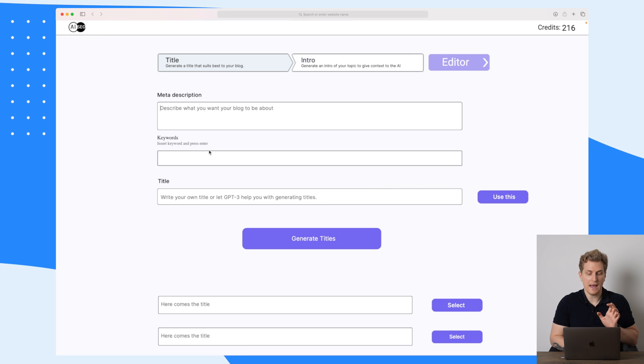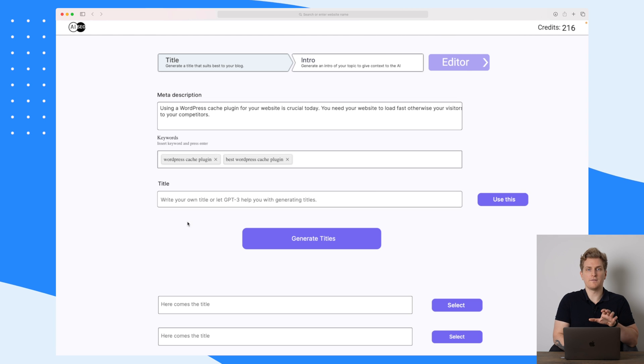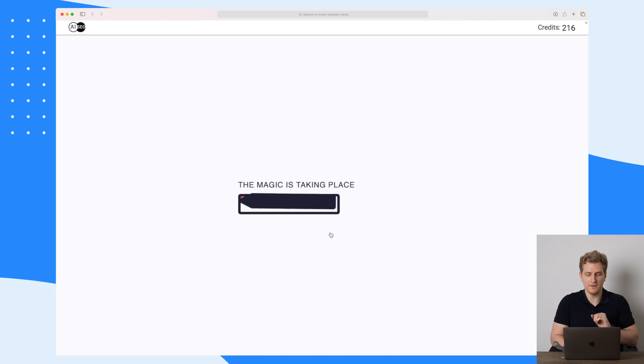Now we come in and we need to describe what this entire blog post is going to be about, add some keywords and a title. They can actually generate the title here, which is a little bit confusing. Let's fill out the meta description to begin with. I've now filled out a meta description and some keywords, and now let's try and generate some titles based on this.